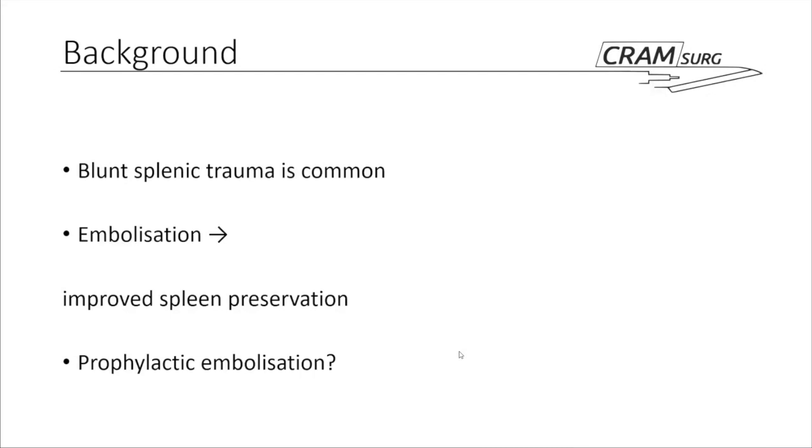Blunt splenic trauma is a very common issue. If you work in a trauma centre, with pretty much every cycle of on-call you'll see a few of them. Embolisation has been around since the early 2000s as a commonly available option and does improve the rate of splenic preservation in patients who require it. What we do not know for sure is whether prophylactic embolisation in a subset of patients at high risk for splenectomy actually helps improve splenic preservation after initial presentation — and the purpose of this paper is exactly to identify that.